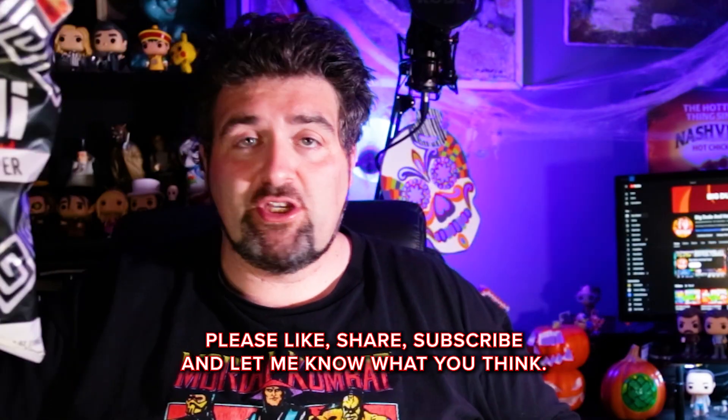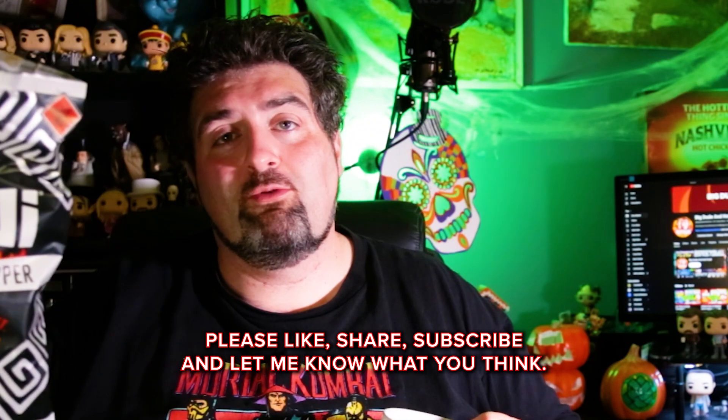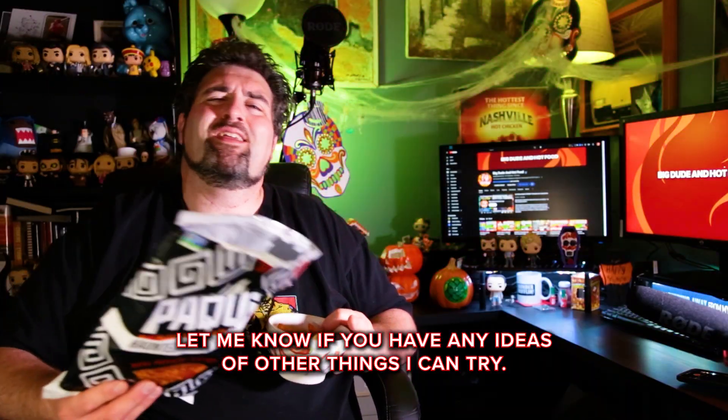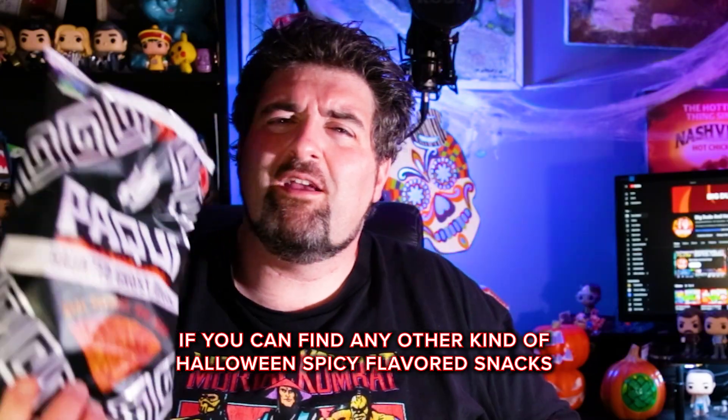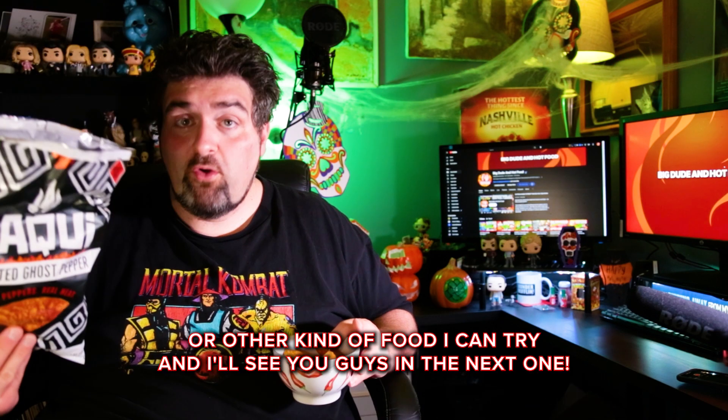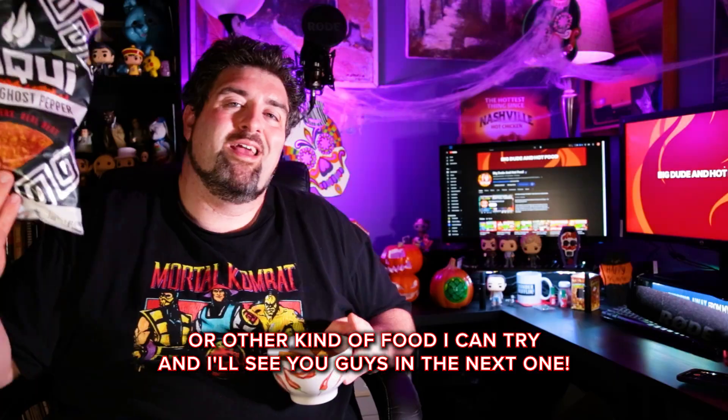Please like, share, and subscribe and let me know what you think in the comments down below. Let me know if you have any ideas of other things I can try — if you can find any other kind of Halloween spicy flavored snacks or other kind of food I can try. And I'll see you guys in the next one.